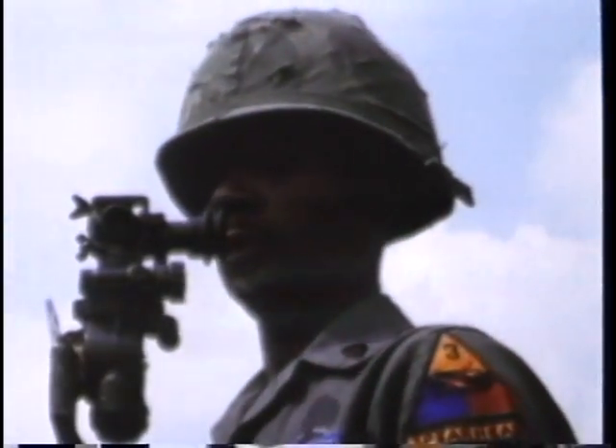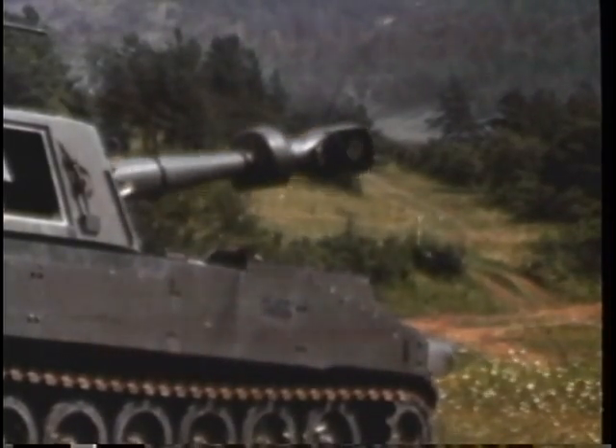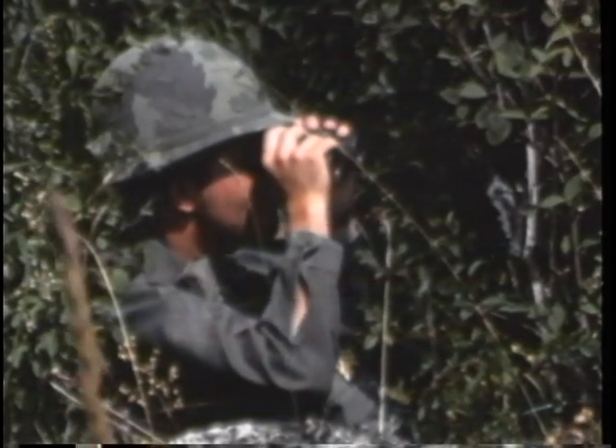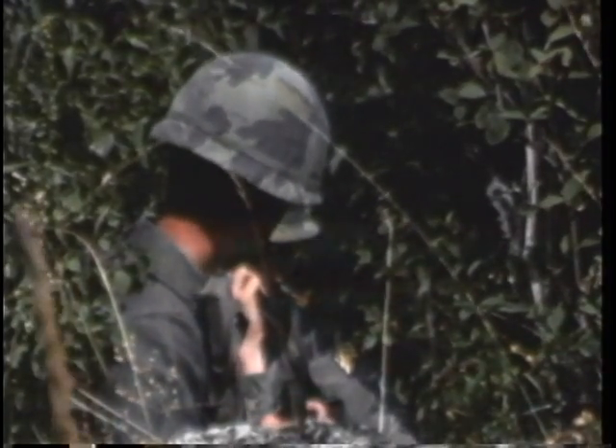Similar checks are run on the dexterity and accuracy of the heavy mortar teams. The crews who man the artillery also face their annual moment of truth. The forward observer bears a heavy responsibility — his skill and judgment are vital to the success of the fire mission. The fire direction center plots the fire mission and relays it to the battery.